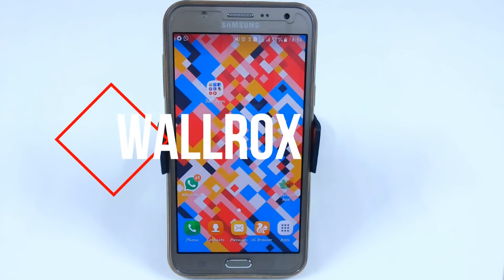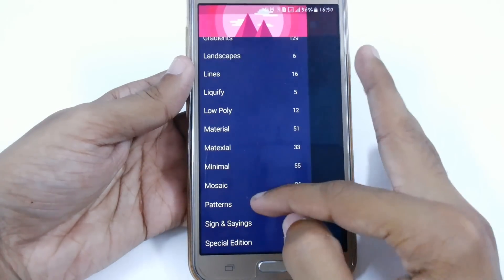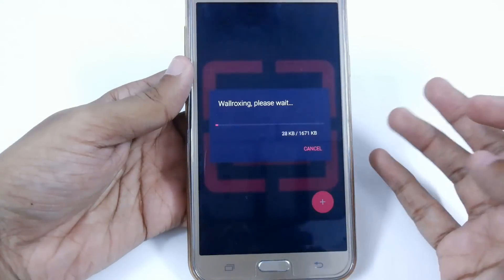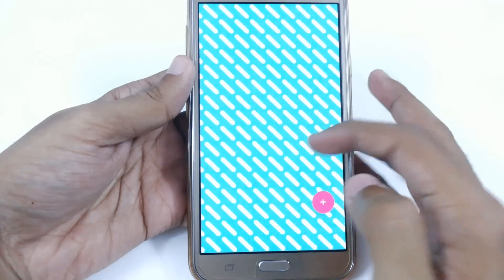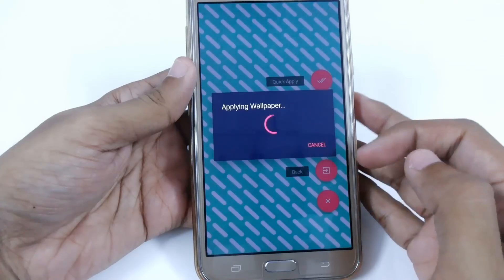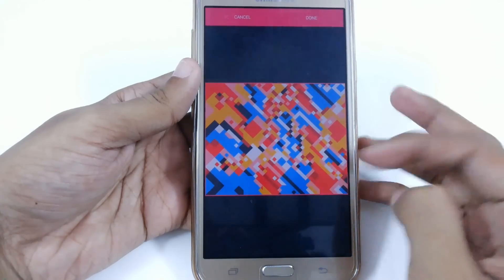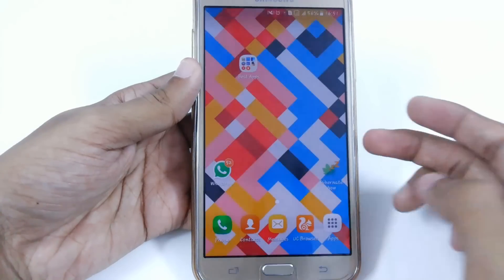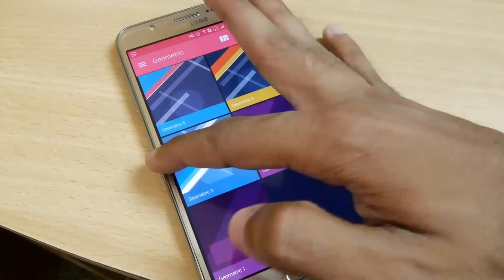The next app is Walrocks, where you can access lots of wallpapers directly. There are some really cool wallpapers — I've been using it for around one month. Just download any wallpaper; these are HD wallpapers. Click on the plus symbol and you can quickly apply or crop it. Here you can see it is applied to my home screen directly. You can also crop it, save it, and it will automatically apply to your home screen.